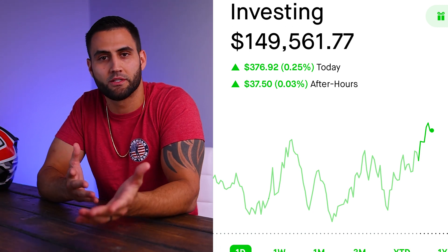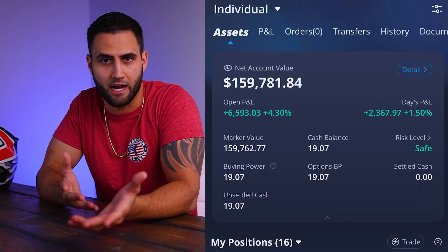For those of you who've been following the channel for quite some time now, thank you. You guys will know that I have a Robinhood account where I trade options, and I also have a Webull account where I keep track of my dividend stocks.